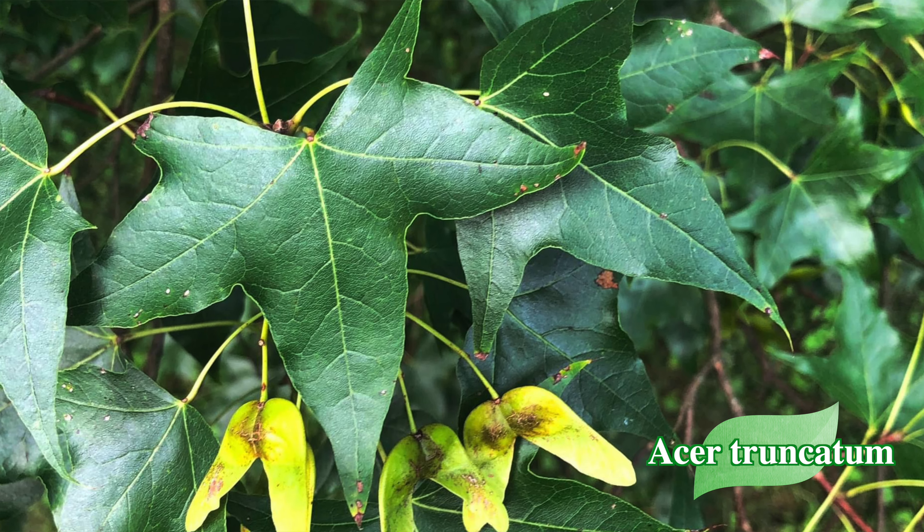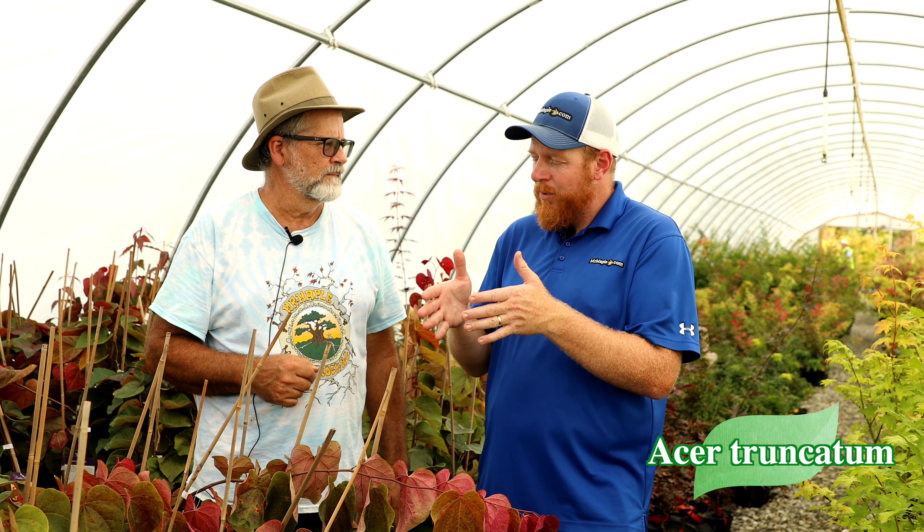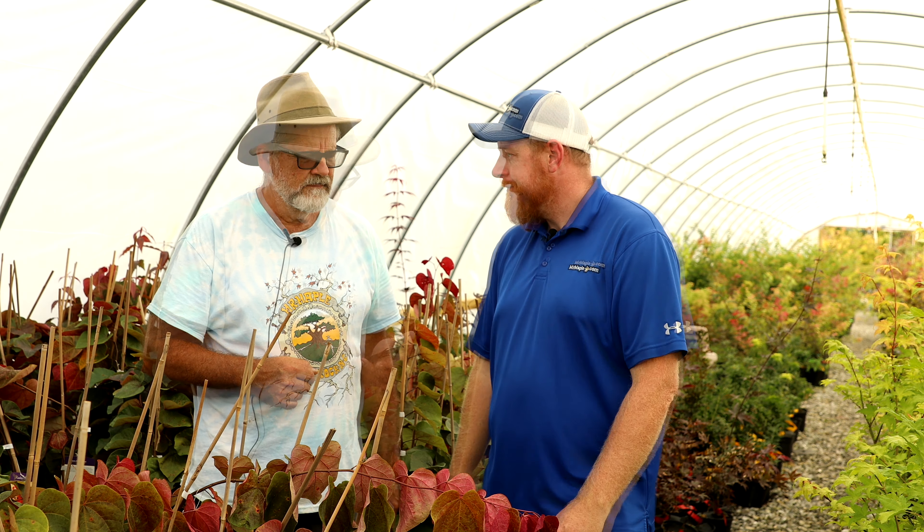The hardest thing about the Acer truncatums is getting them into production. There's been a lot of failures trying to figure out how to successfully graft Acer truncatum with good take. Some years we'll get 95 percent take, the next year two or three percent, and we don't know the variation that's causing it. We're constantly trying to figure out that puzzle. That's one of the reasons it's more difficult to find a lot of those Acer truncatum varieties — the production hasn't been put together in ways that ensure success every year.